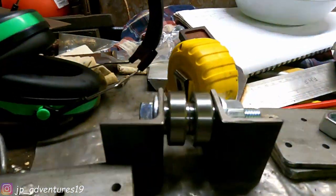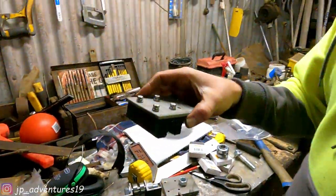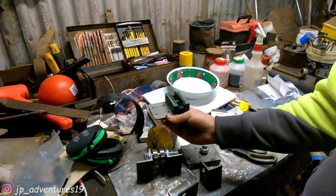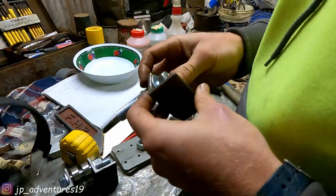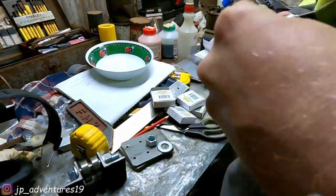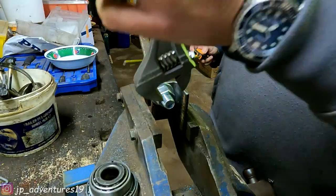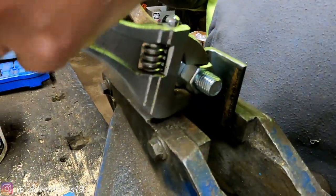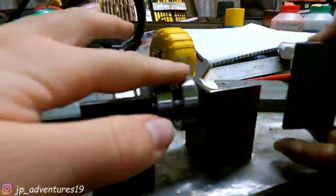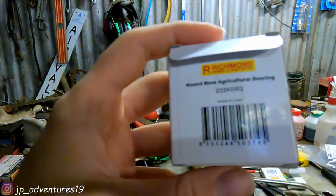And it looks like this when it's finished. And what is this, Patrick? These are the mounts for our linear slides, which will go on pretty much the opposite side of the main support bearing. Now we've got two of them - one for each side. And these are the bearings that we're using: agricultural bearings from Richmond.